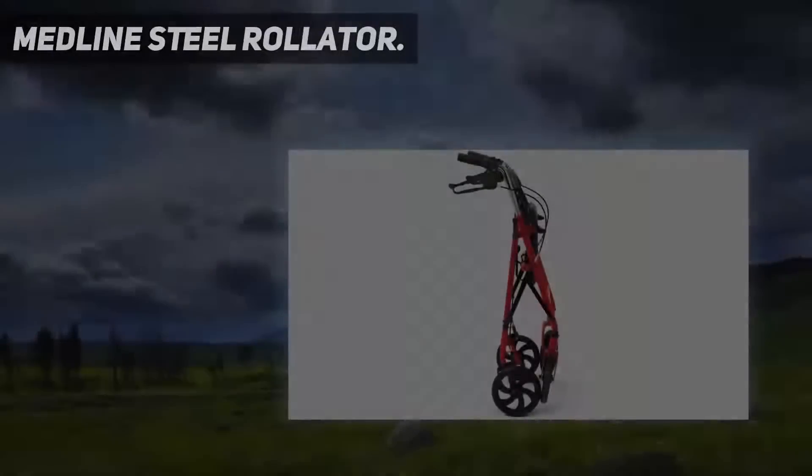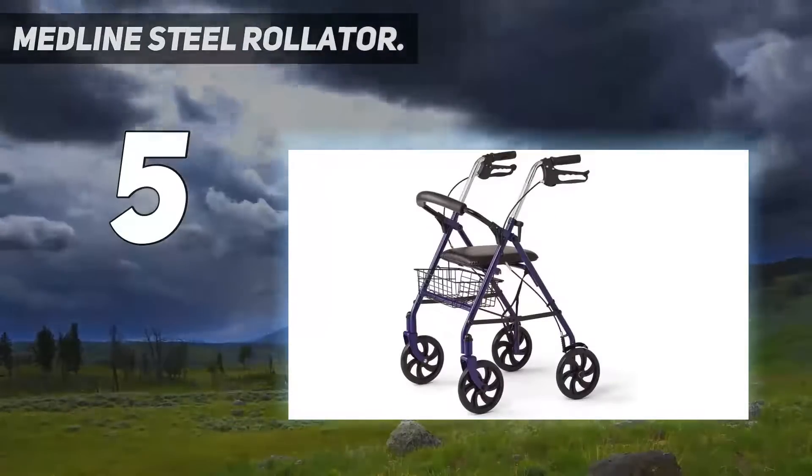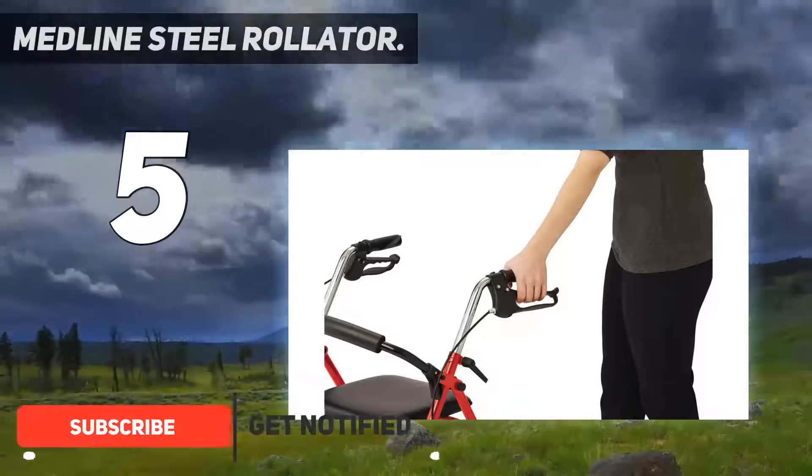Starting at number 5: the Medline Steel Rollator. For aided walking when mobility challenged and after surgery, the Medline Steel Rollator provides extra balance and support, and a padded seat and backrest when you need to rest.